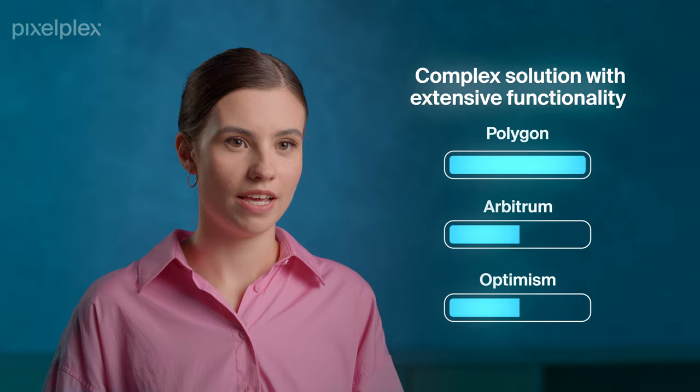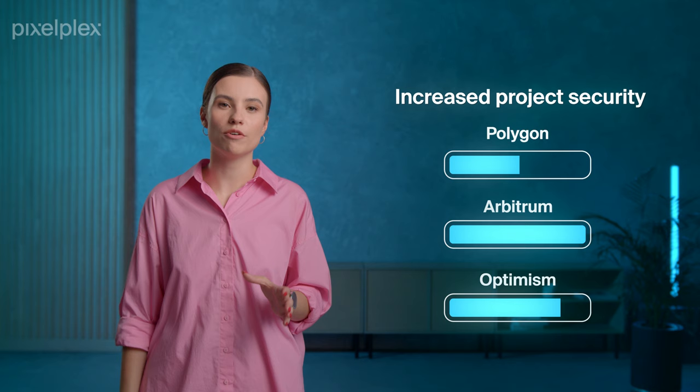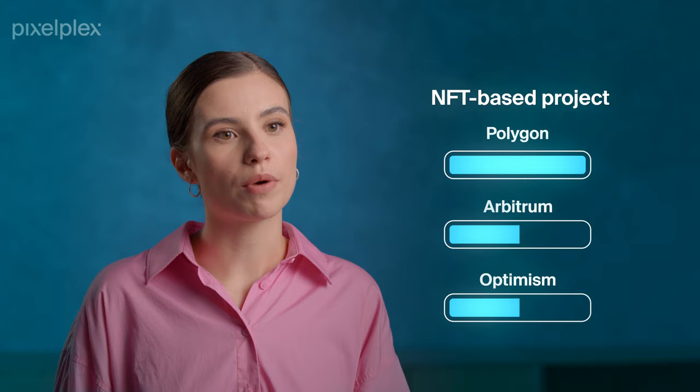So, which platform should you choose? Always start by defining your goals. If you want to develop a complex solution with extensive functionality, Polygon would be a better choice – established in 2017, it has a large ecosystem, community support, and wins in terms of scalability and speed. As both Arbitrum and Optimism boast Ethereum security, these solutions can help ensure increased security for your project; however, of the two, Arbitrum is more popular on the market. Businesses planning to develop an NFT-based project should give priority to Polygon, as it is supported by the largest marketplaces.